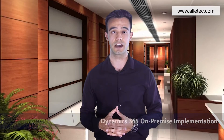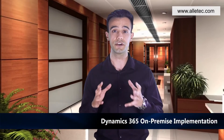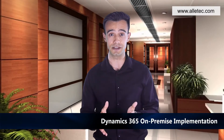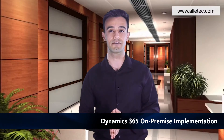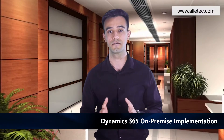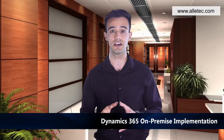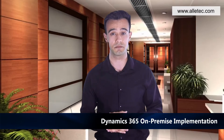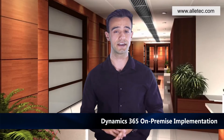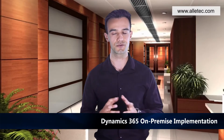Dynamics 365 On-Premise Implementation: If you must, for some reason, implement your Dynamics 365 solution on-premise, partner with Olitech for implementation of Dynamics 365 Business Central, Finance, Supply Chain Management, Project Operations, or any of the D365 CRM components. With implementations in more than 30 countries, we provide end-to-end customized D365 installation to our customers.